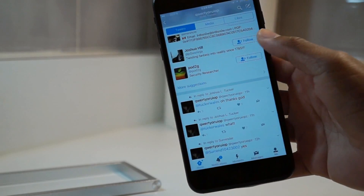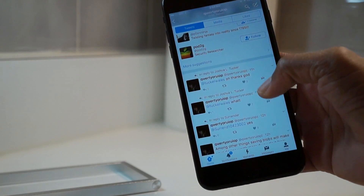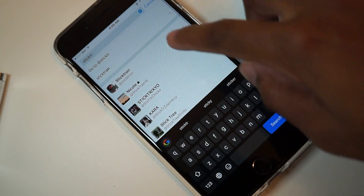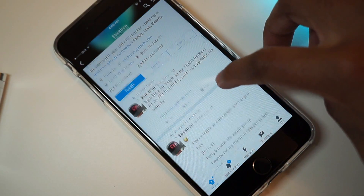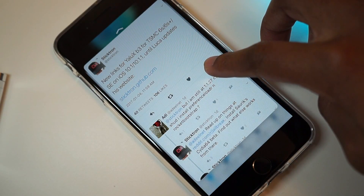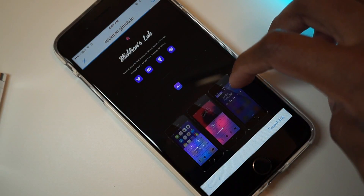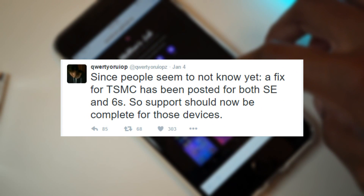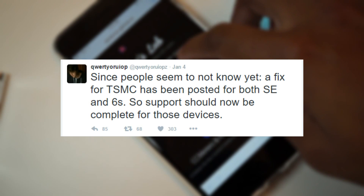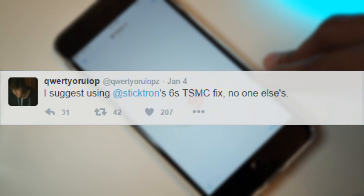We all know that the Yalu jailbreak is still in progress, but those of you who have been eagerly waiting for the jailbreak to be fixed on unsupported devices, this is your time to shine. Another developer on Twitter, @Sticktron, has posted a fix that brings support for the iPhone 6s, 6s Plus, and iPhone SE. Luka himself confirmed that this fix worked properly, saying that a fix for the TSMC has been posted for both the SE and the 6s, so support should now be complete for those devices. He also adds that you should use Sticktron's 6s fix and no one else.